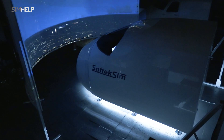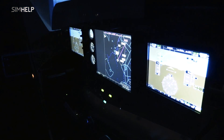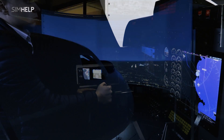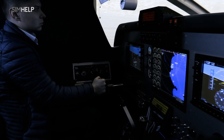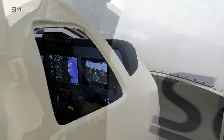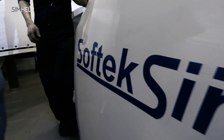The simulator services provider SimHelp presents a brand new FNPT-2 plus MCC simulator of the Beechcraft King Air 350 aircraft, produced by SoftTechSim — the only simulators manufacturer located in the Baltic States.